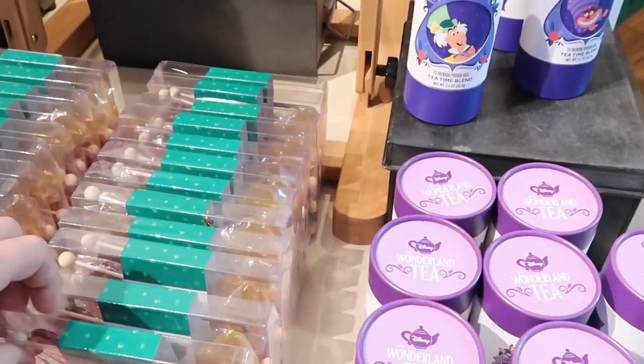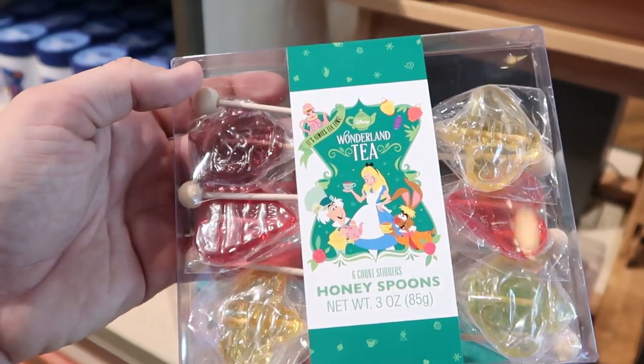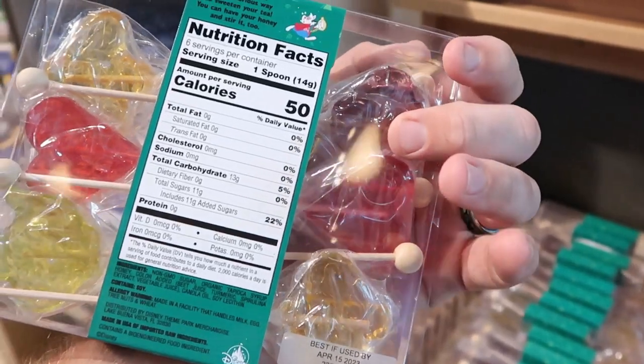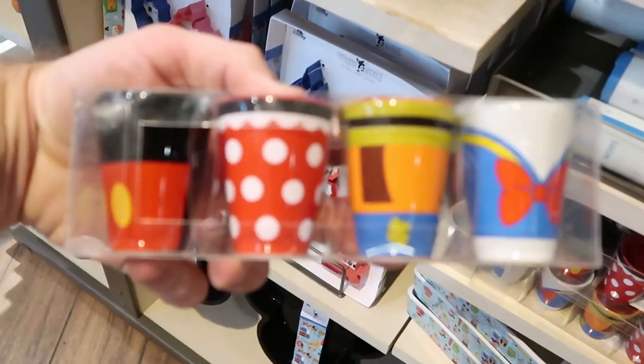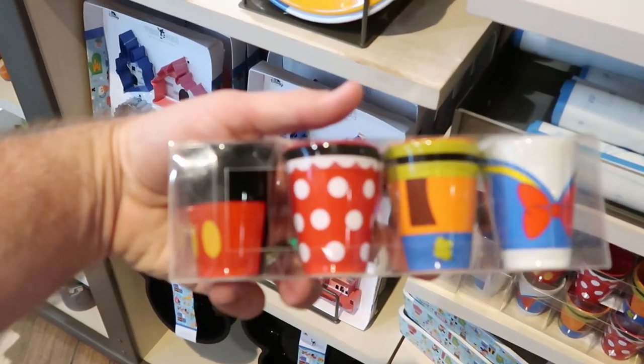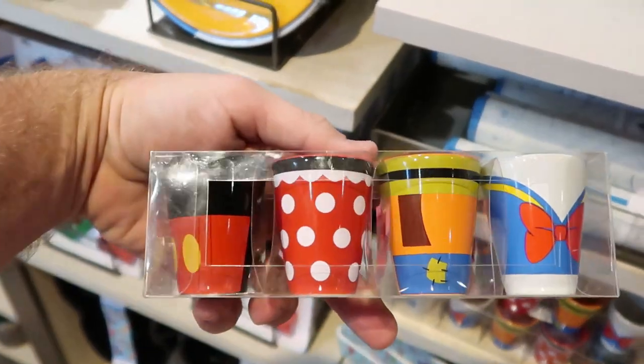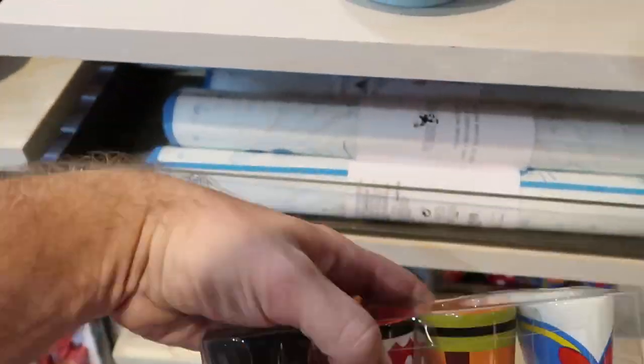Right over here check out these — these are six-count stirrers called honey spoons. Oh that's really cool, I love those. Right here they have a set of four brand new toothpick holders — you got a Mickey, a Minnie, a Goofy, and Donald right there. These are $29.99 a piece. They are really nifty.